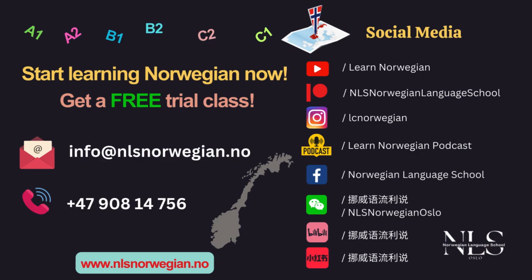Do you want to learn more Norwegian? We are now offering one free trial — a Norwegian trial class. Sign up for a free Norwegian trial class by going to our website: nlsnorwegian.no